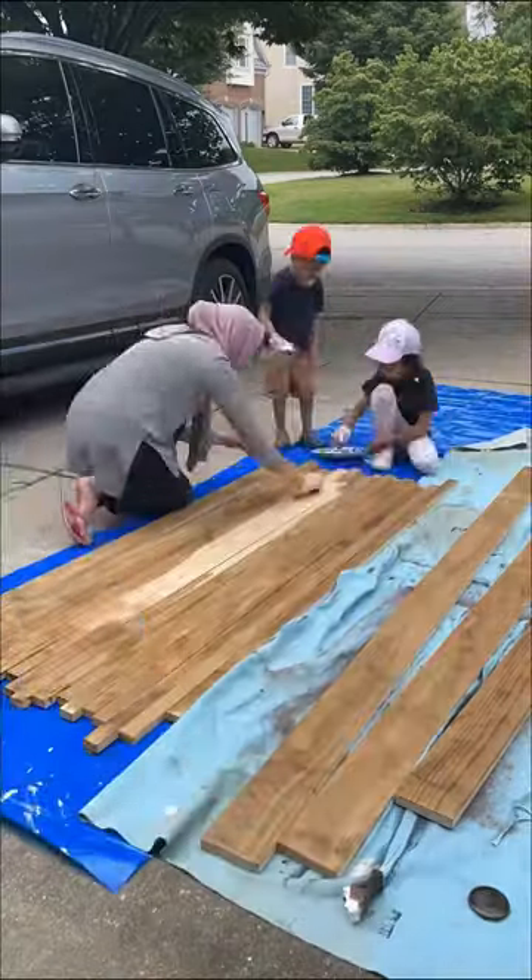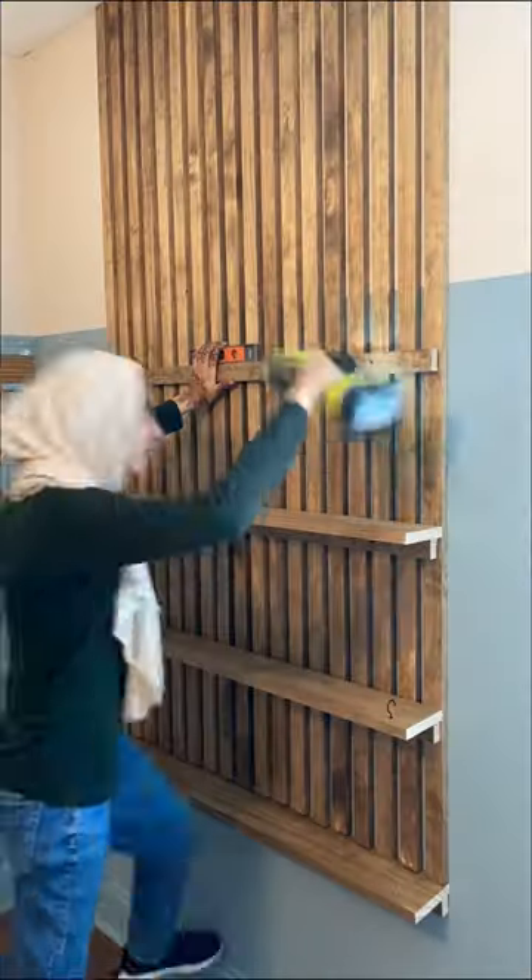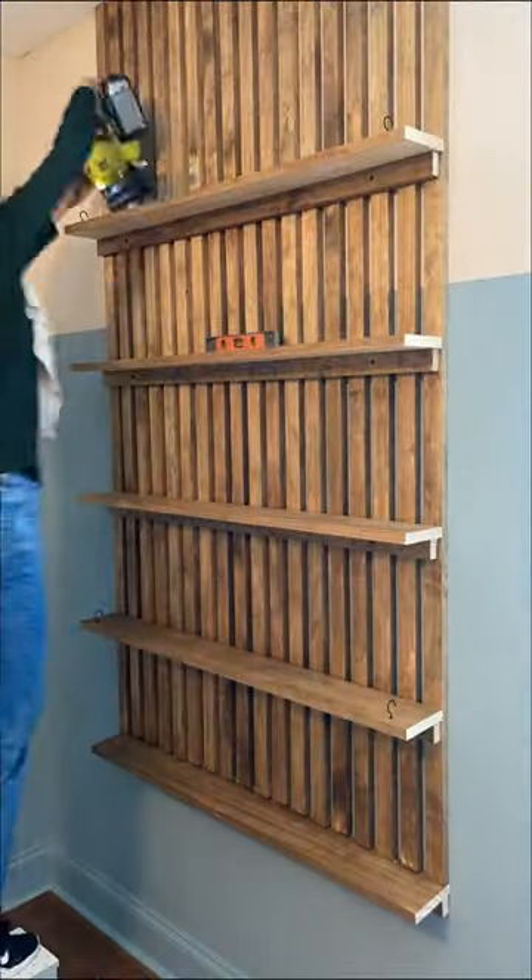My favorite part of the makeover was the coolest bookshelves that I built with the help of my little minions. I posted the tutorial on the bookshelves a few videos down so go check it out. The idea with these bookshelves is that as he gets older he can change the decor and add as many books as he wants — it'll grow with him and it's not something I would have to remove down the line.